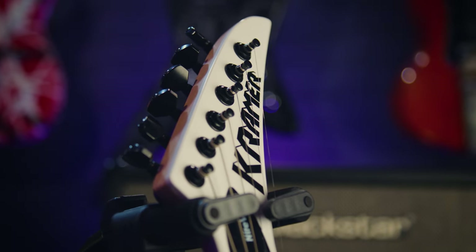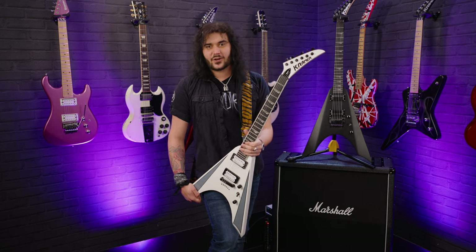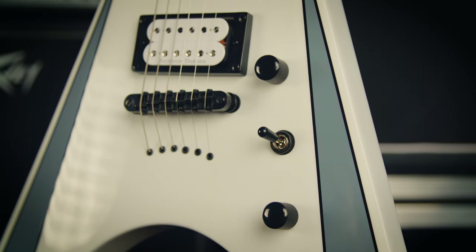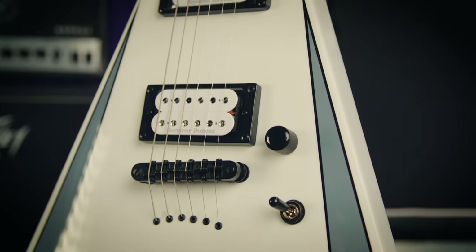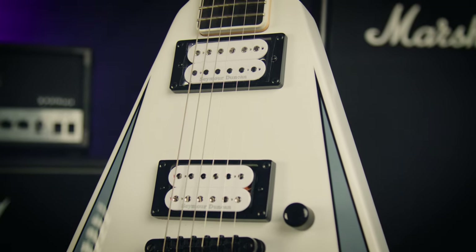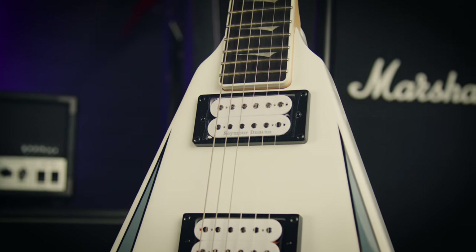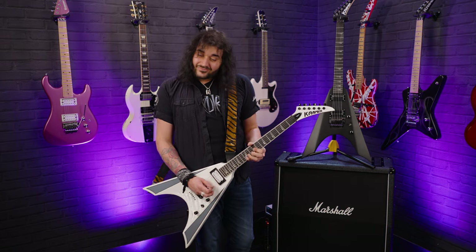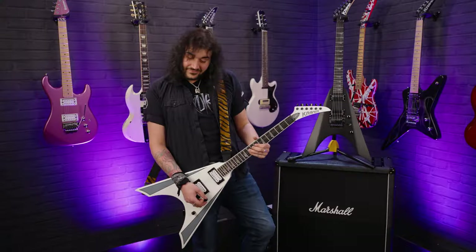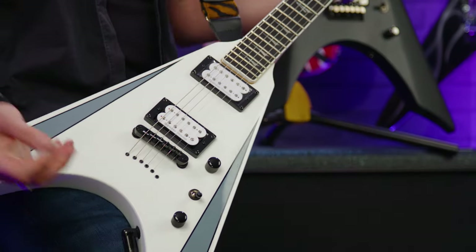You get a matching coloured headstock on both — bound on the Plus, unbound but beautiful in satin black on the regular. Pickups in this bad lad are Seymour Duncan: there's an Adrenaline 8 in the bridge helping with all that grit, and a 59 in the neck to complement it and sound like a 1959 Les Paul. Three-way switch, one tone control — it's a rock and roll machine.